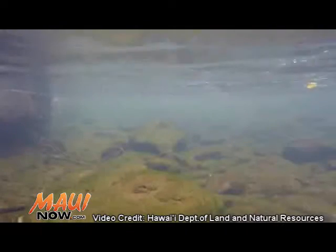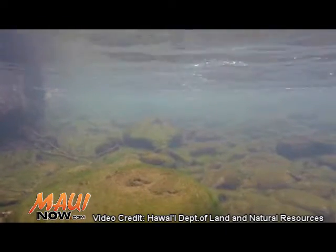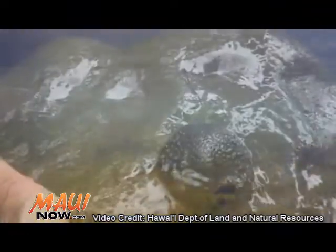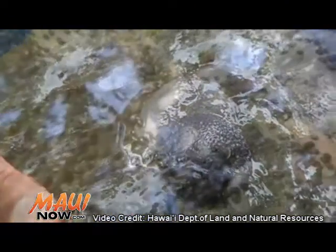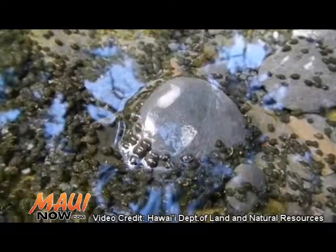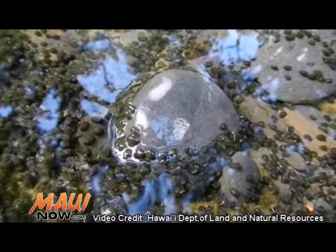A lot of times what I share is that the hihiwai, or any of the animals in the streams — basically the eggs will hatch, then the larvae actually flow out to the ocean. When they flow into the ocean, as they develop, the hihiwai will start to settle and then they'll start migrating upstream.